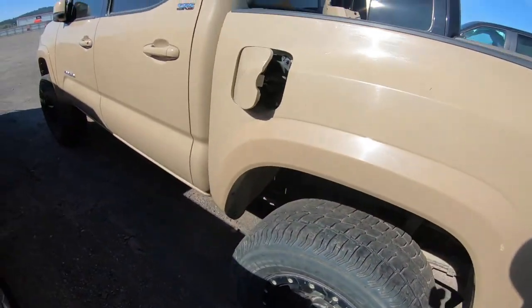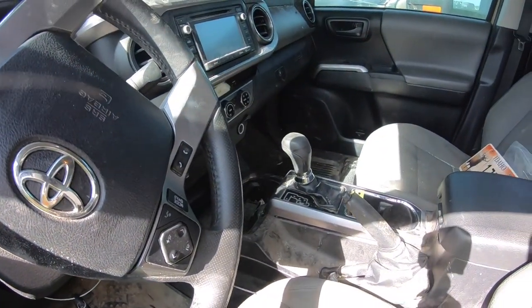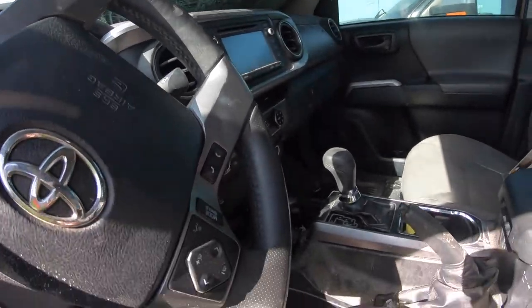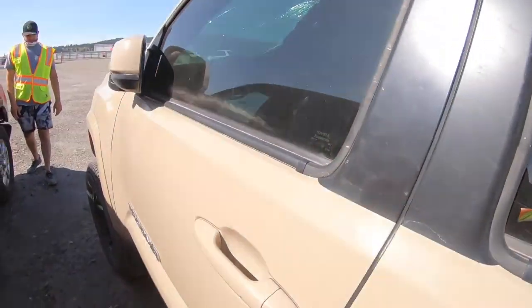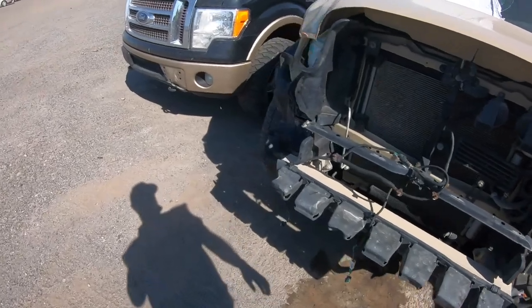It's got a Flowmaster exhaust. The interior is a bit dirty. Yep, definitely hit a deer — there's a bunch of hair and it even flew inside, which is crazy. The airbags didn't go off though. This is what happens when you hit a deer or an elk.